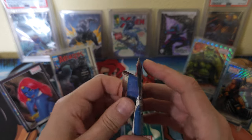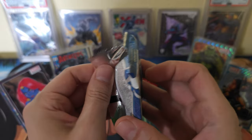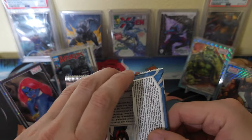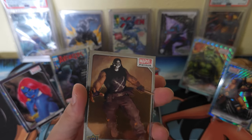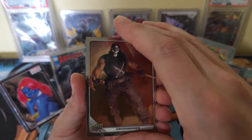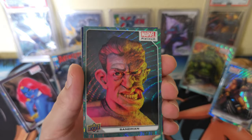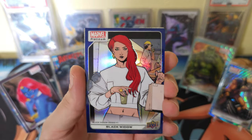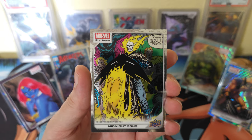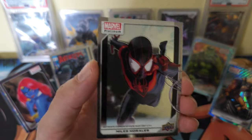Second from the last pack. Got Sandman — wow. Black Widow Blue Rainbow. Midnight Suns. And our last card, Miles Morales.